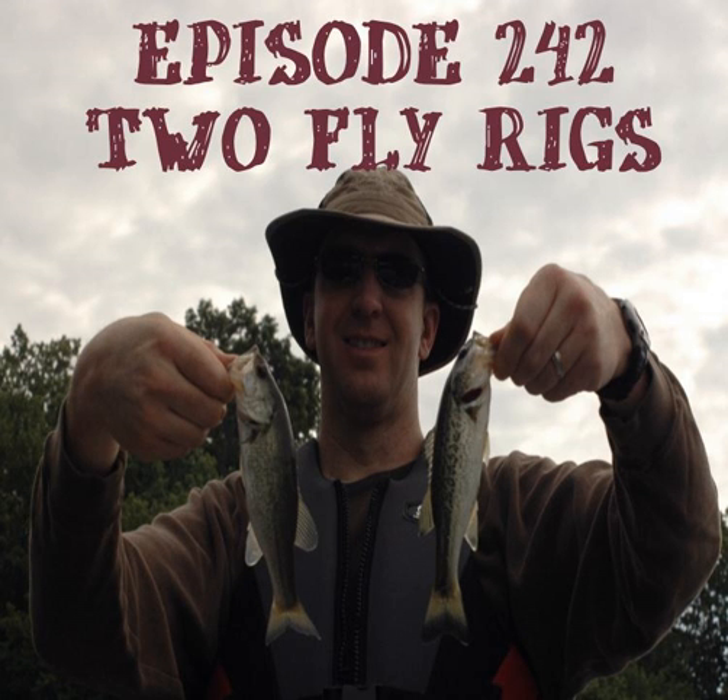Now let's talk about dropper rigs. They've got other names: two-fly rigs, and we learned from Andy Gray in England who calls them a clink and dink. They may be referred to as a western rig, dry dropper, or tandem rig. In this episode I'm going to cover why to use two flies at once, the styles — dry-dry, dry-wet, and wet-wet — the pitfalls, the distance between your flies, how to rig them, and some disadvantages. This is not always legal where you are, so check your state rules and regulations to make sure it's legal to fish more than one fly at once.